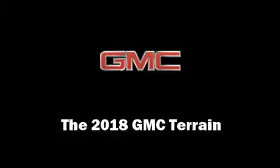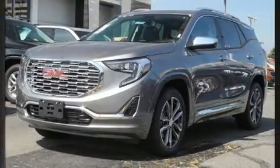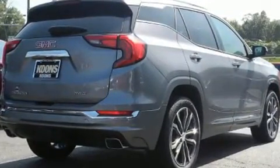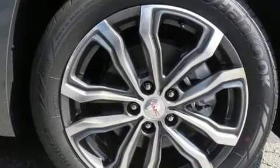Climb inside the 2018 GMC Terrain. Under the hood you'll find a four-cylinder engine with more than 200 horsepower, providing a smooth and predictable driving experience. Well-tuned suspension and stability control deliver a spirited yet composed ride and drive.